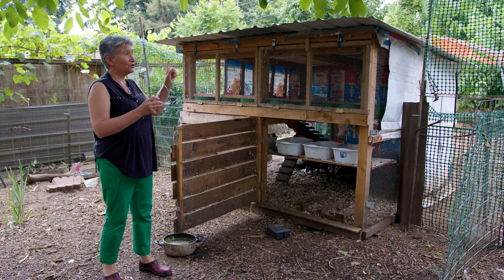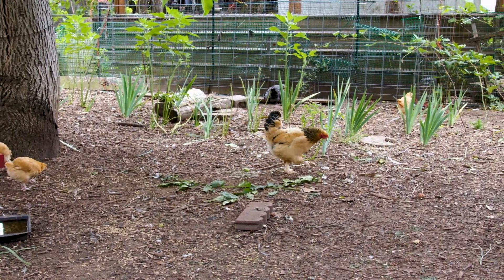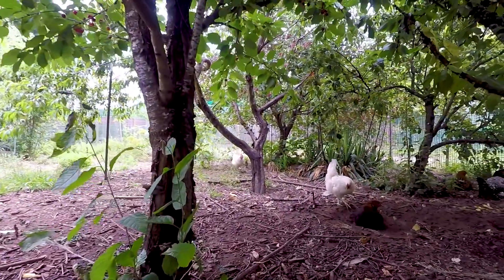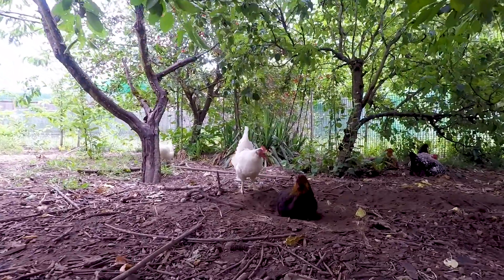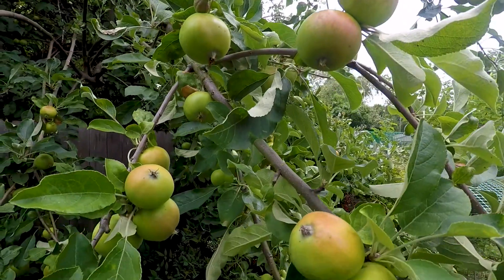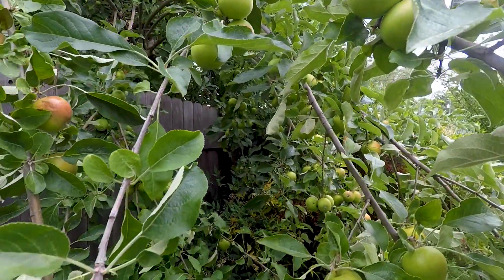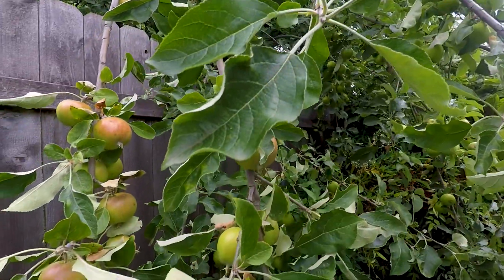I wanted to shed some light on my chicken operation. They roam out and they have access to the whole yard. They will eat fruit wherever it comes down. So again, there's a tiny nutrient flow from the chickens to the ground and from the ground to the chickens. My yard is essentially a food forest — that's how I imagined it to be — with lots of fruit, fruit trees, fruit shrubs, berries, and grapes.